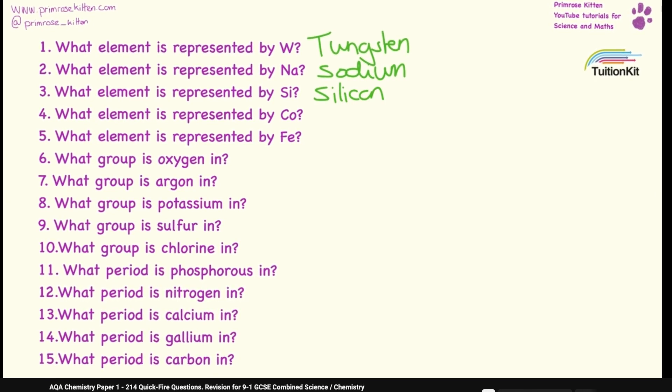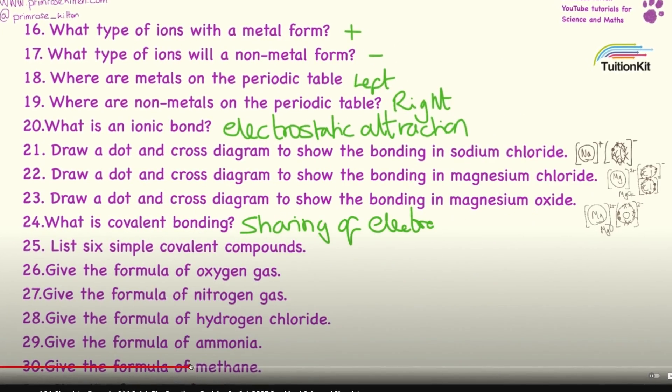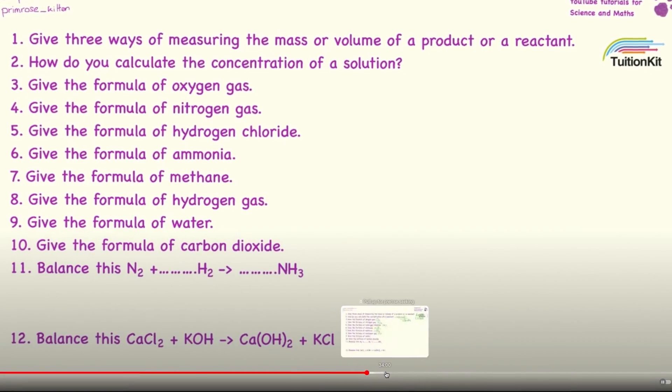Let's get straight into it. Firstly, there's a YouTube video I really recommend you check out, especially if you're not sure whether you know every single bit of content. It's a video from Primrose Kitten that has over 200 quickfire questions — it's an hour long, but you can quickly skim over it and make sure you're able to answer all of them.